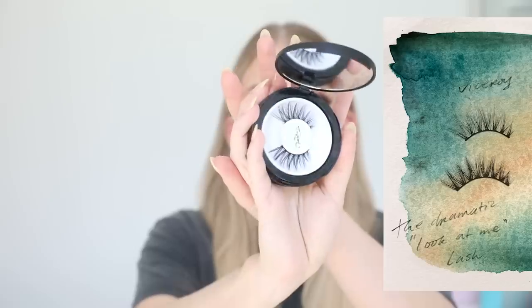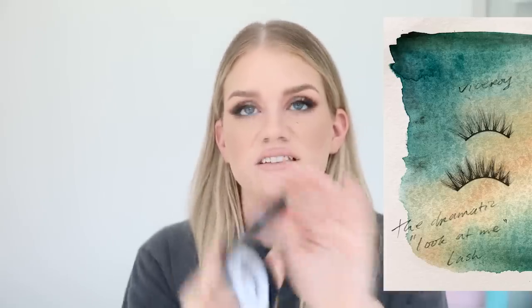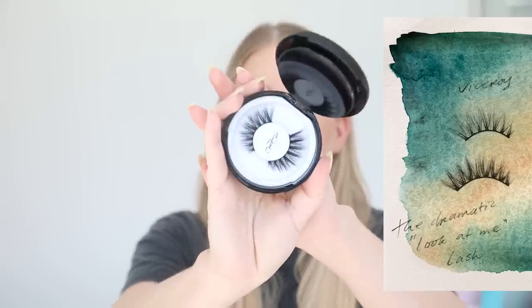This is our longest lash, the most dramatic one for sure. I've been wearing this lash consistently in my Instagram posts, TikToks, reels, and all that kind of stuff over the past month, month and a half. And every single time I wear these, this is the lash I get the most questions about — 'What are you wearing?'